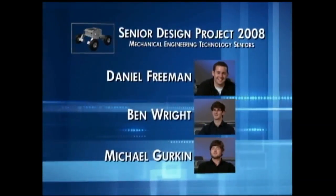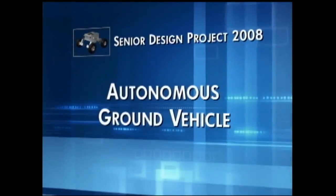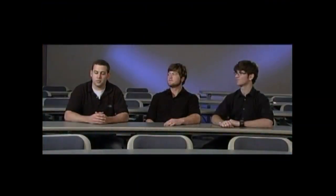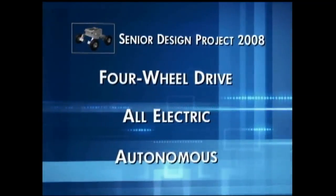Ben Wright and Michael Gerken, their project assignment was to design and build an autonomous ground vehicle. The scope of this project was to design an unmanned ground vehicle that could go over various terrain, off road, had to be full drive, all electric, and autonomous.